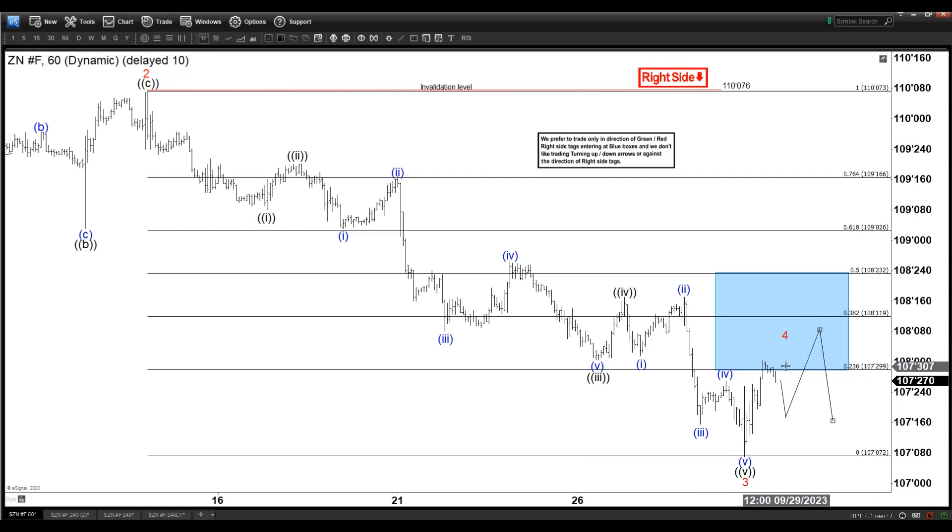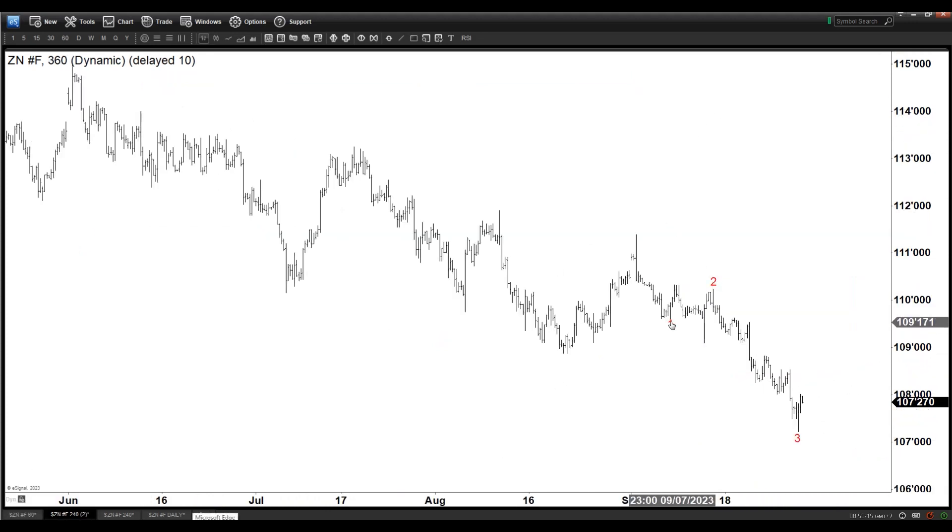We favor selling in any rally in three, seven, or eleven swings, which would suggest that wave four is completed and then it starts to go down. So for now we have two options: either wave four finishes and we go down from here, or we do a double before finishing wave four — but either way we're looking for further downside below 110.